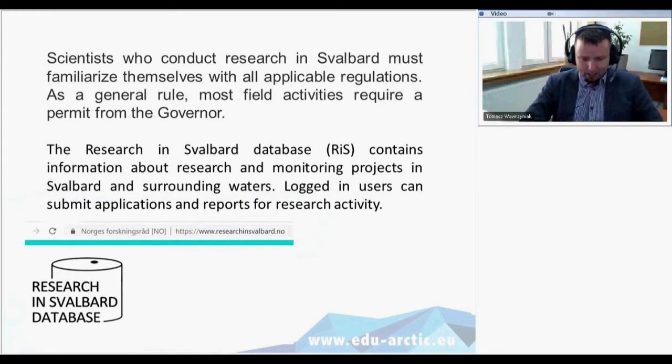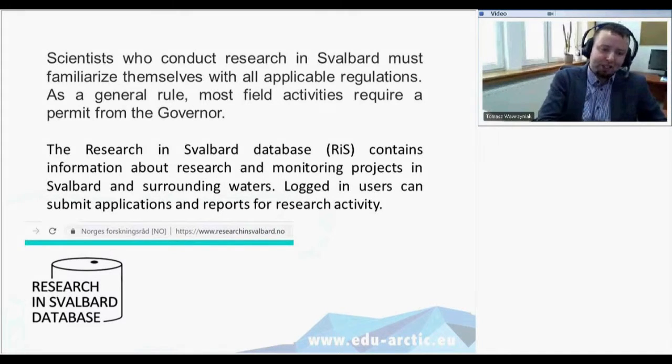Before I set up equipment in the field, there is a rule in Svalbard: all scientists who conduct research there must familiarize themselves with all applicable regulations. All field activities require permission from the governor of Svalbard. I prepare an application describing what kind of equipment I plan to install, how I will mount it, what it's for, and what data I want to obtain.